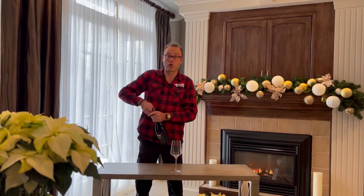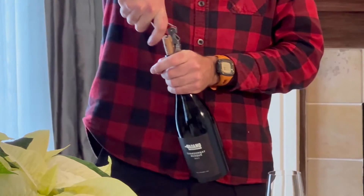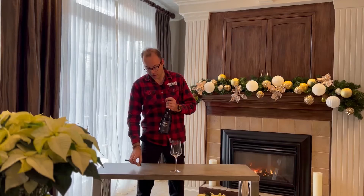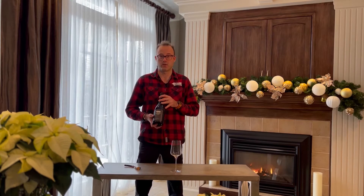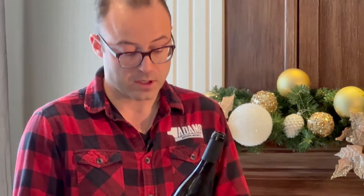This is planted on our own farm. When I say Estate wine, these wines are produced on site at Adamo Estate Winery, made on site and bottled on site. This is coming from our own vines.